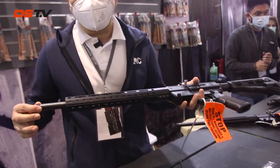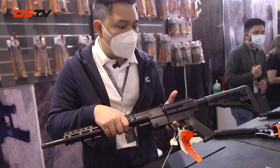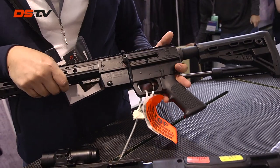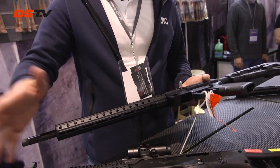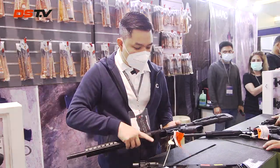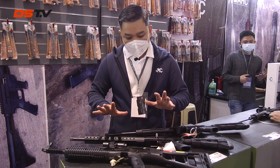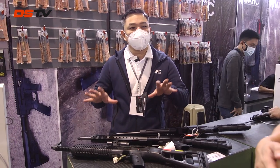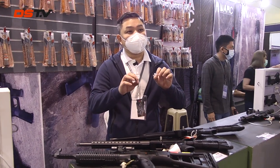Now we have a 9mm AR-type rifle, a pistol-caliber carbine or PCC, from the US — Just Right Carbines. It's a 9mm that uses Glock magazines, so if you have a Glock 19, Glock 26, or Glock 17, all those magazines will work with this. There's a resurgence of 9mm PCCs because there is a current limitation for civilian ownership of high-powered caliber rifles.